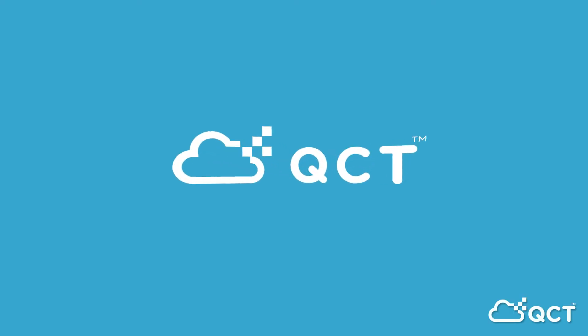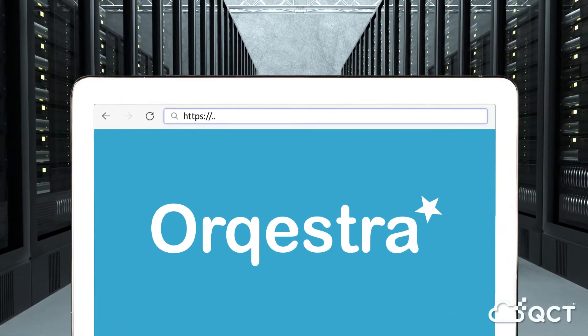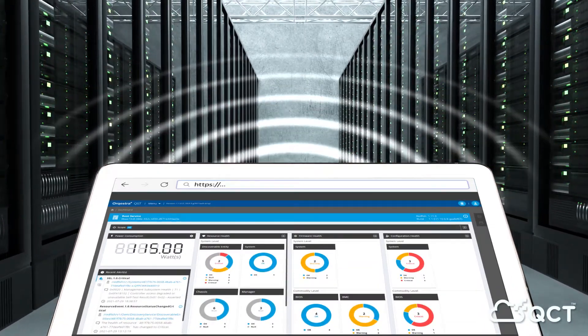Introducing QCT System Manager, Orkestra — the perfect lightweight data center management tool to help you manage your modern scale-out data centers collectively.